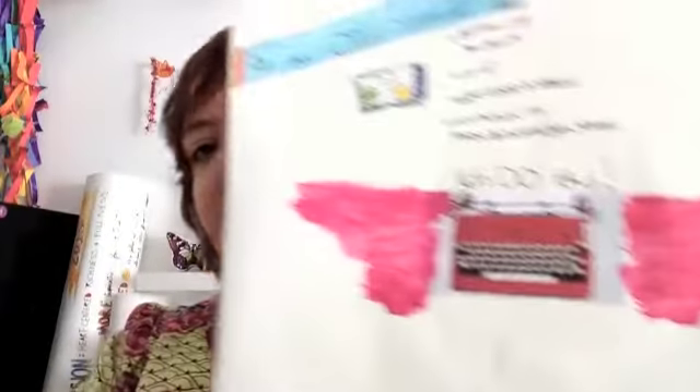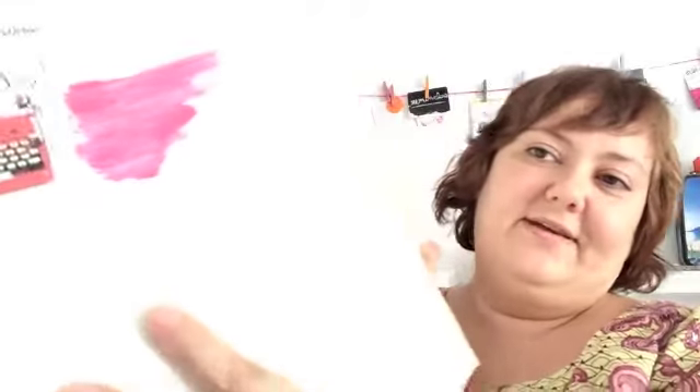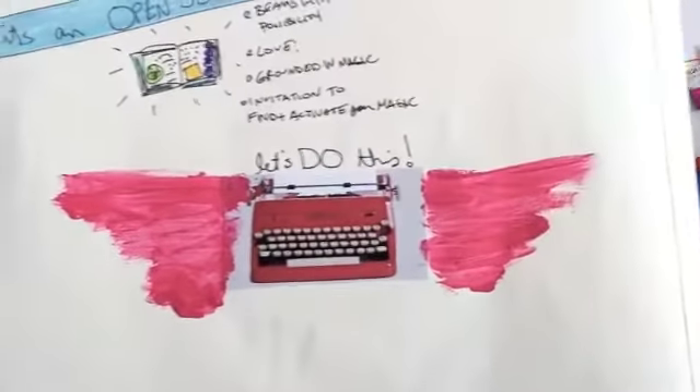Then I moved into something more creative and playful, because I started to journal about the essence of what I want to do. That's always the most powerful place to be coming from — being connected to the essence of it. As I did that, I got to the typewriter, gave it wings, and was like, yes, let's do this.